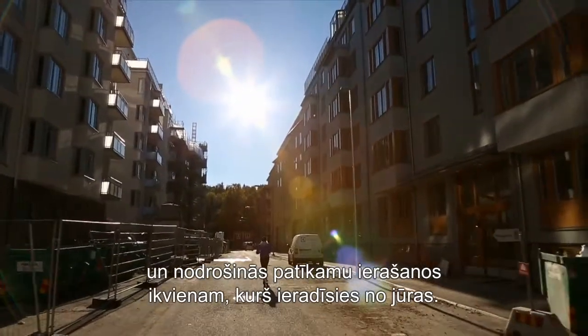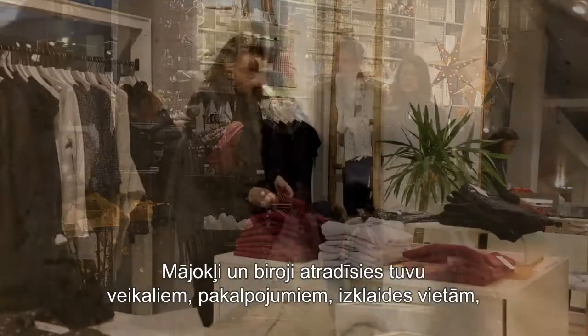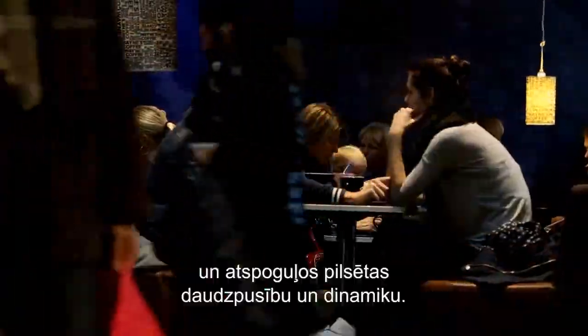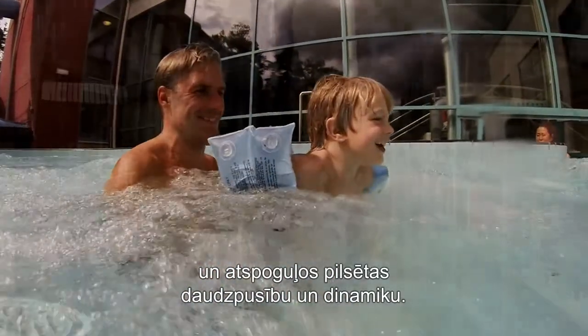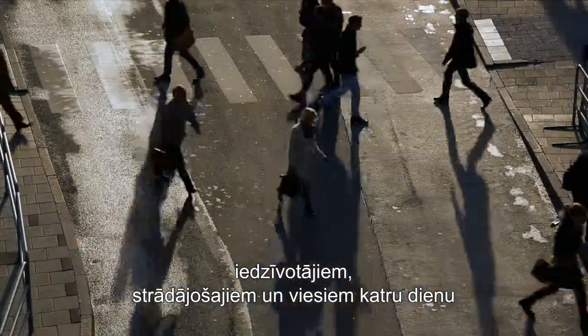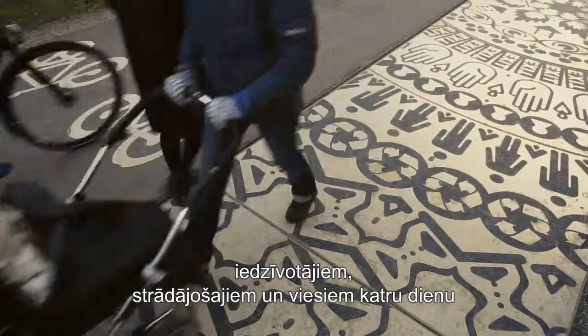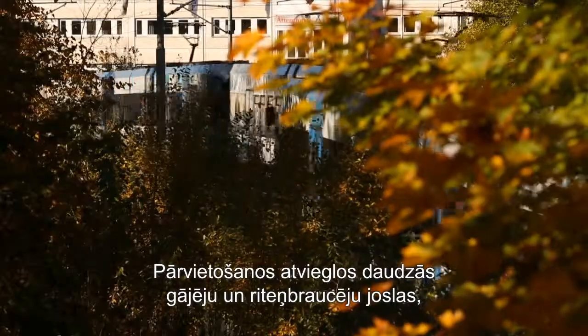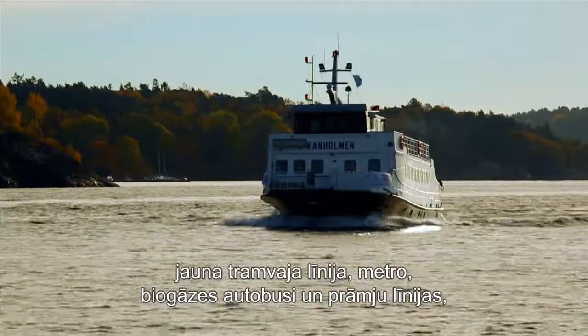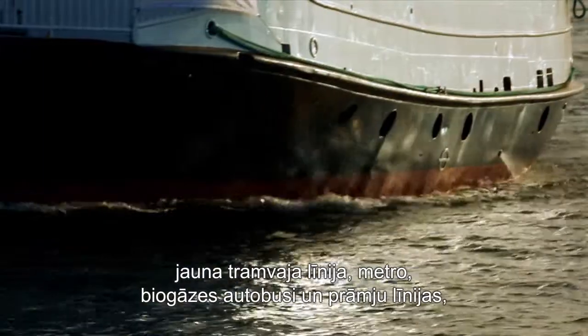A mix of homes and offices close to shopping, services and entertainment will reflect the dynamics and variation of the city. The area will be vibrant, safe and accessible for residents, workers and visitors every day around the clock. It will be easy to get around using extensive pedestrian and cycle paths, a new tram line, tubes, biogas buses and ferries, which will minimise the effect on the environment.